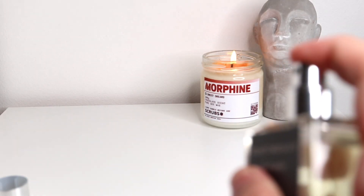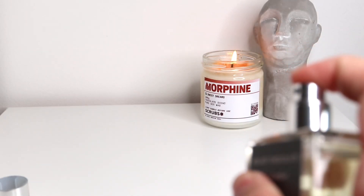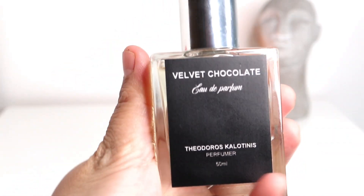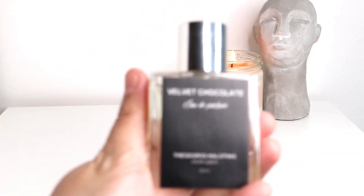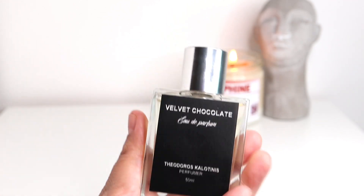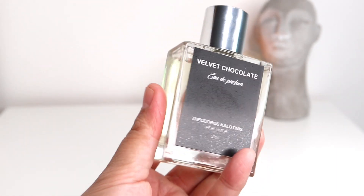I kind of guessed this one would be focusing more on chocolate and tonka bean. It is super rich and dense — a very photorealistic chocolate scent. So if you guys are fans of those true gourmand, really edible fragrances, this is that kind of scent.